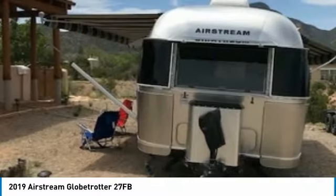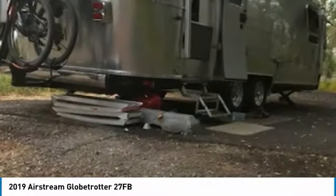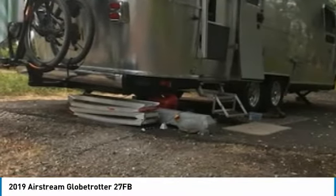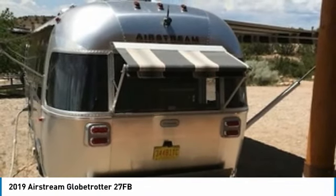This travel trailer is ready to hit the road and make your traveling dreams come true. This 2019 Airstream Globetrotter 27FB is priced very competitively. Call today for more information on how you can experience everything this fantastic Airstream Globetrotter has to offer.